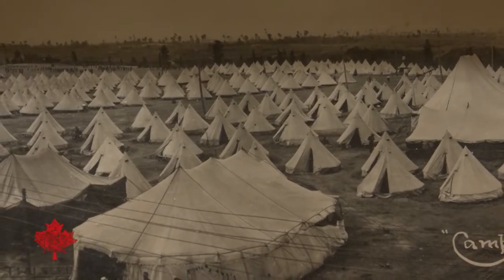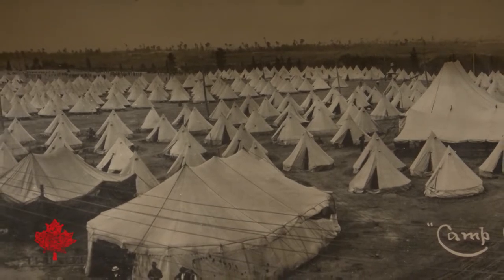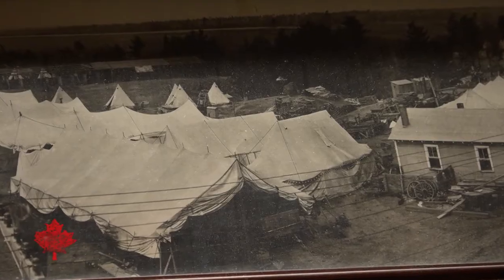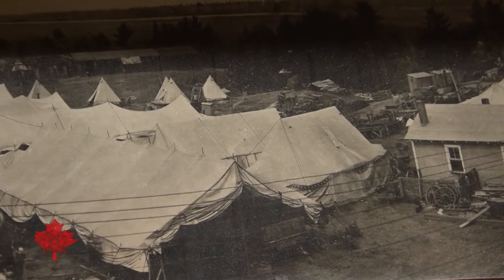The history of CFB Borden itself began in the spring of 1916. Built on a sandy plain after the clearing and removal of many pine trees, the base operation surged ahead. And very quickly, within weeks, thousands of people begin arriving.